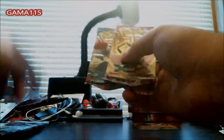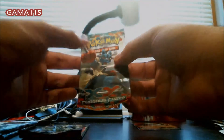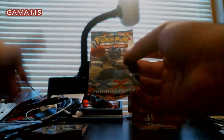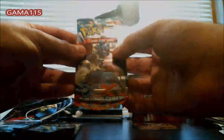I want to save the Primal Clash for last, so I think I'm going to go in order of when they came out. We're going to do a Furious Fist first. I had no idea — this was very unexpected — that they would actually have Furious Fist, Phantom Forces, and Primal Clash in the same thing.